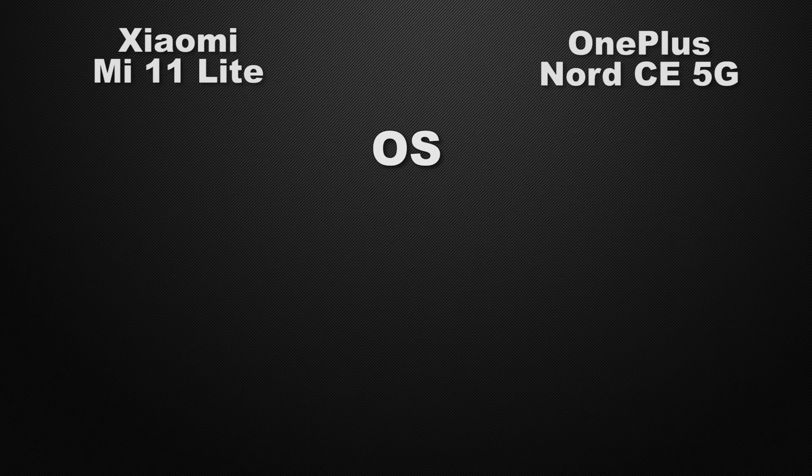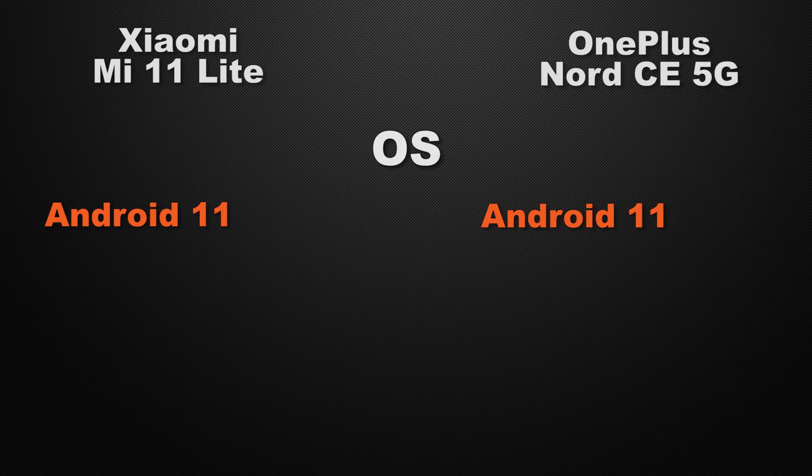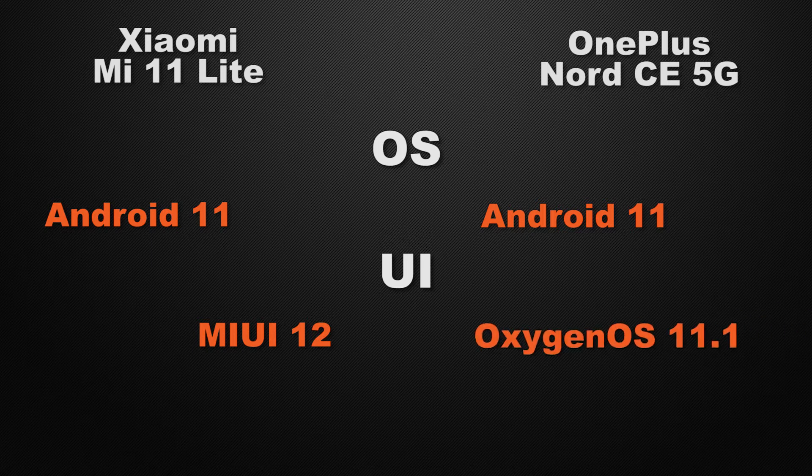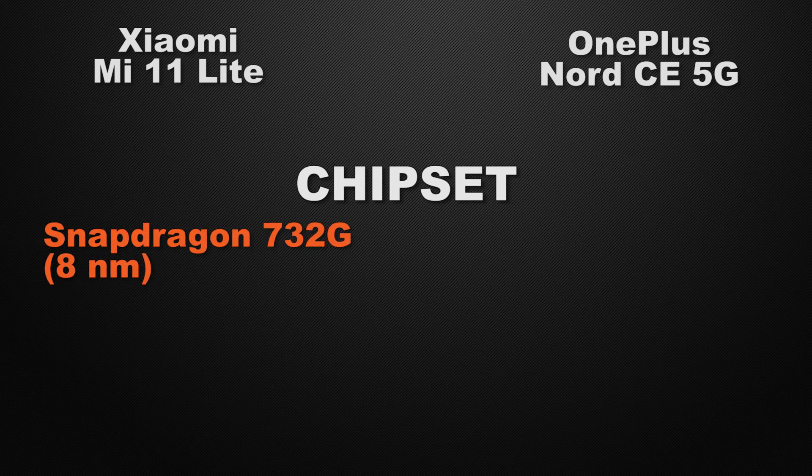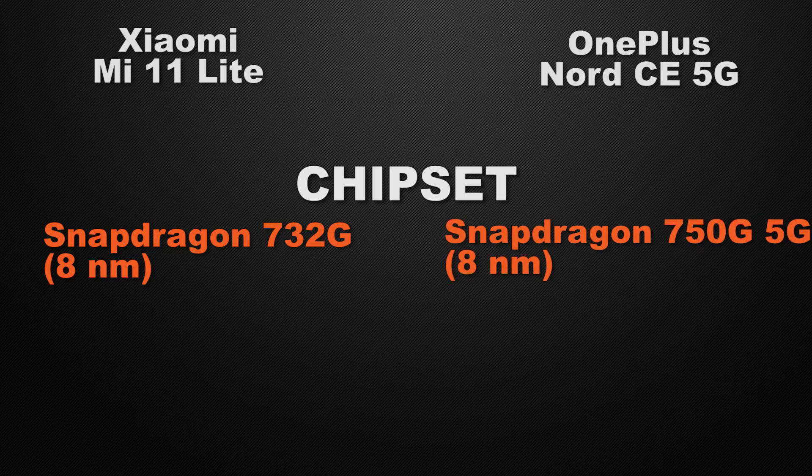Moving to performance, both the Mi 11 Lite and Nord CE run Android 11, so it's a tie. For the user interface, the Mi 11 Lite has MIUI whereas the Nord CE has OxygenOS — it's a tie and comes down to personal preference. The Mi 11 Lite is powered by the Snapdragon 732G based on 8 nanometer, while the Nord CE has a slightly faster processor, so the winner in processor performance is the Nord CE.